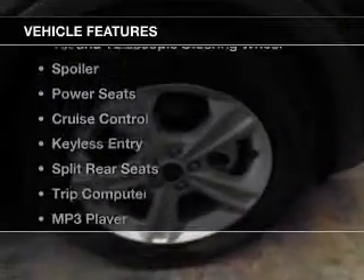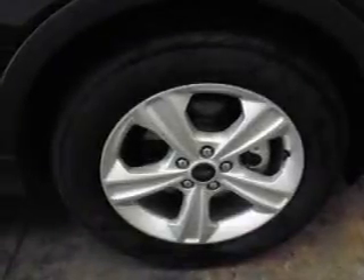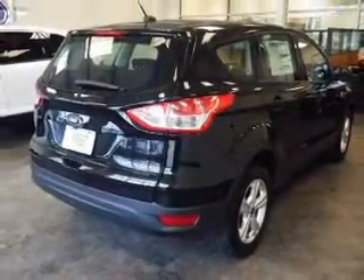The features include Ford Sync voice activation, digital audio input, tilt-and-telescopic steering wheel, a spoiler, power seats, and cruise control.